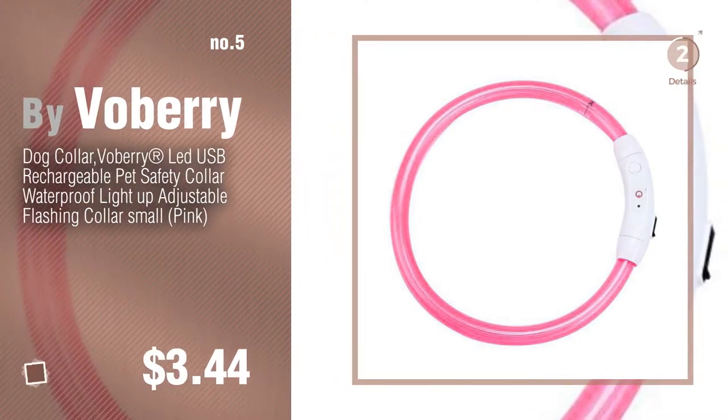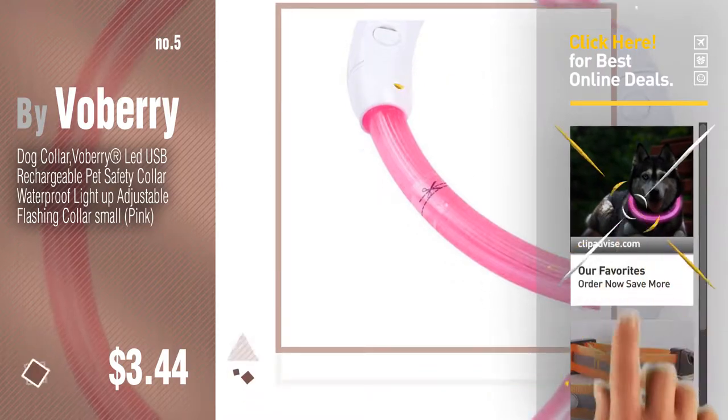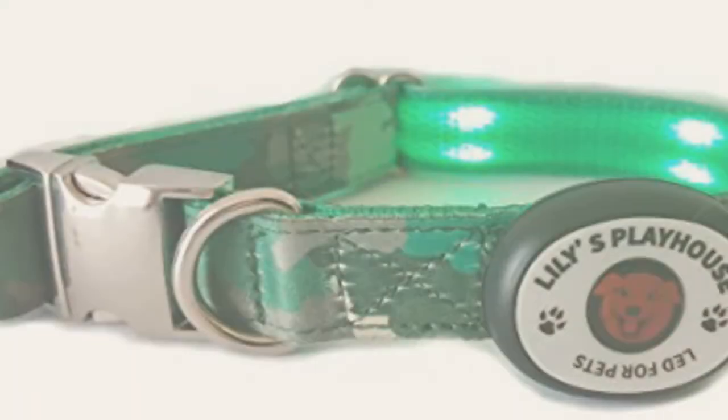Number five by Vobrie. Find these dog collars that light up at up to 70% off by clicking the description below. Number six.